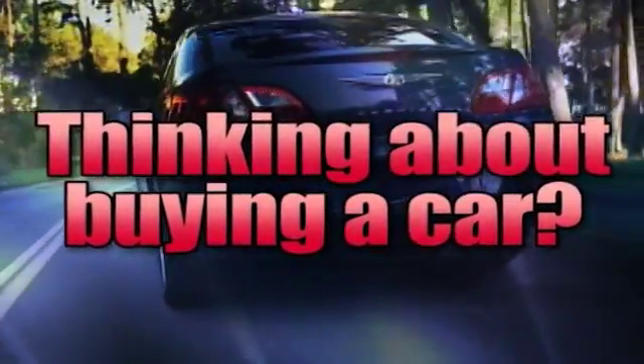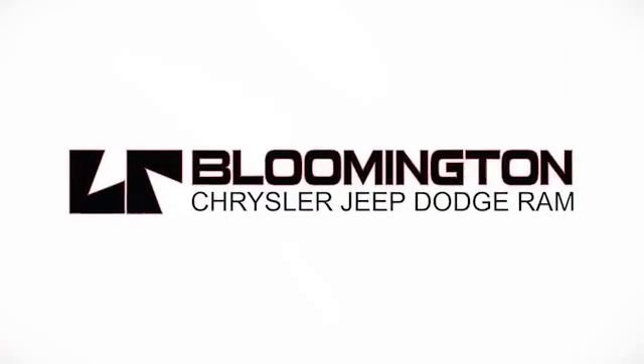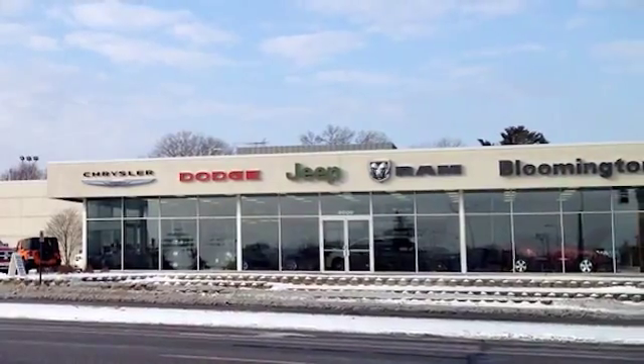If you're thinking about buying a car, you don't have to go very far. Larry Reed is the dealer that says why not. Whenever you're looking, Bloomington Chrysler, Jeep and Dodge has got.